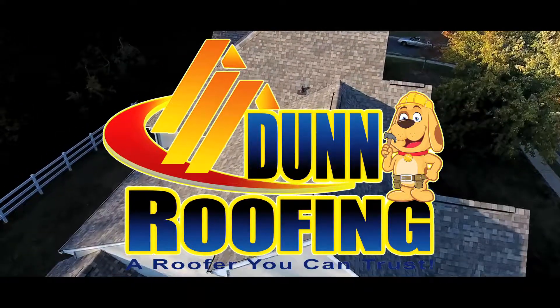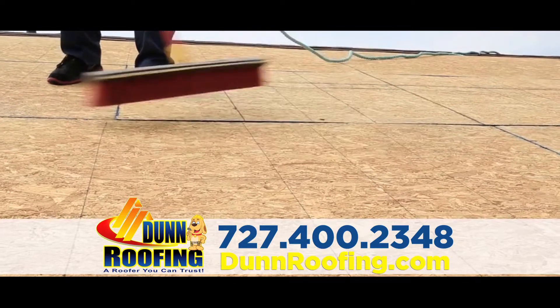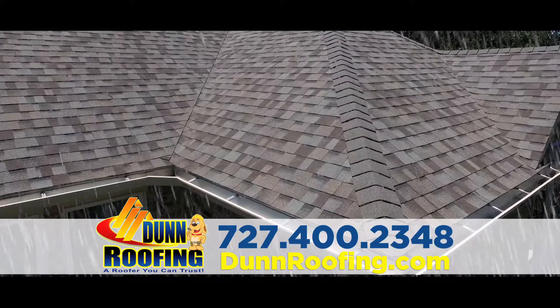Dun Roofing is a professional roofing company that provides quality service starting with the removal of your existing roof to wood surface, and placing a secondary water barrier and Owens Corning Starter Shingle Roll to help protect against nature's elements.